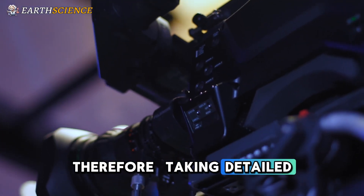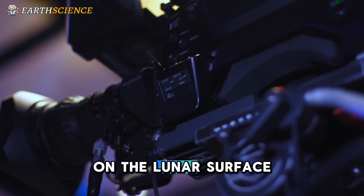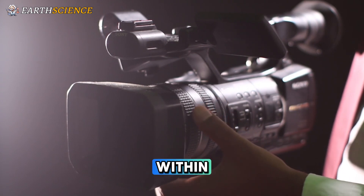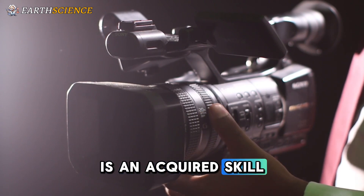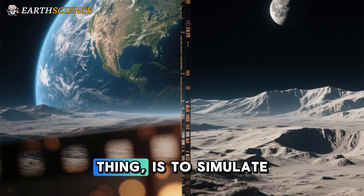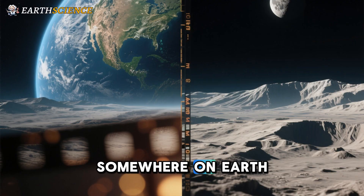Taking detailed images and video footage of activities on the lunar surface and transmitting them back to Earth, all within the constraints of these challenges, is an acquired skill. We can't yet just pop to the moon to practice, so the next best thing is to simulate the environment of the moon somewhere on Earth.